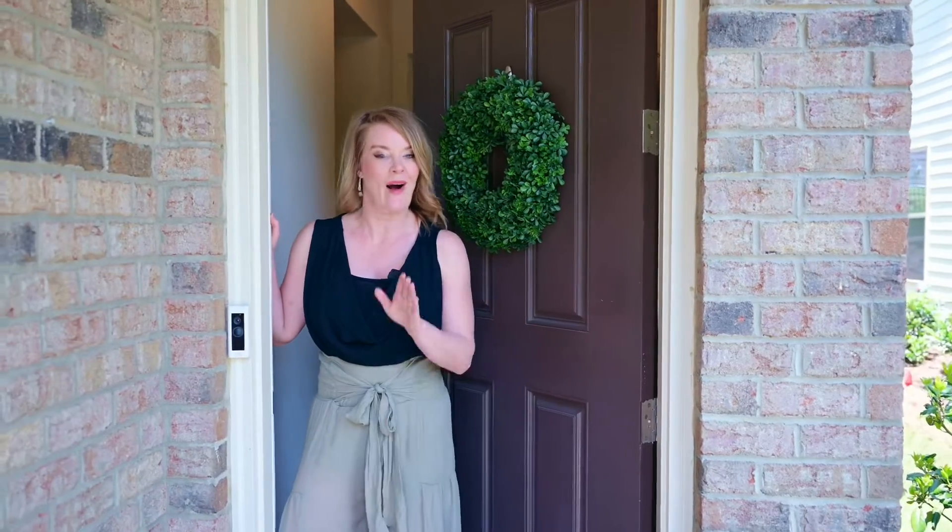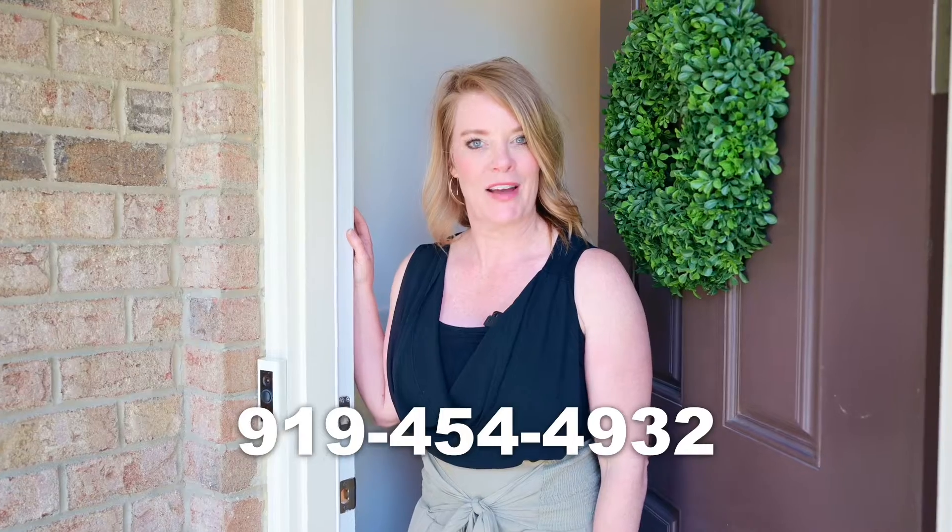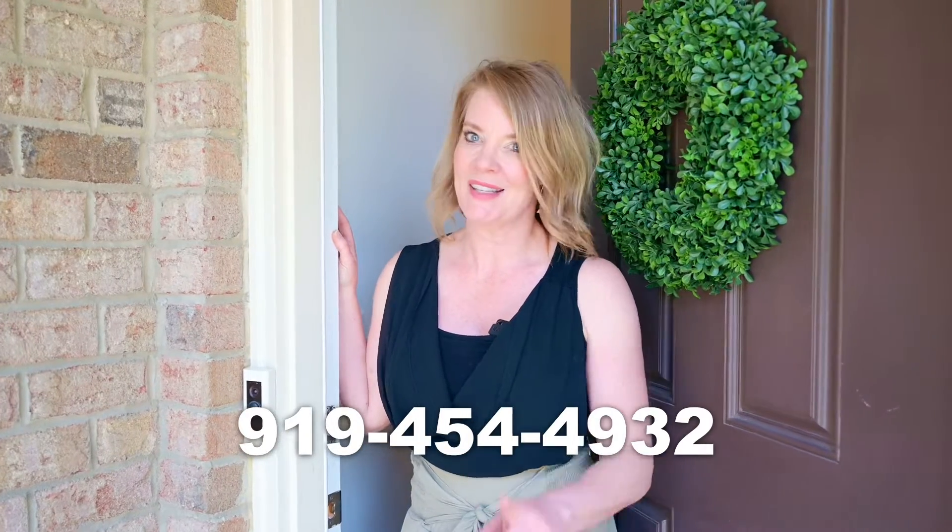Well, you better hurry and come check this one out. I'll be here on Saturday for an open house, or feel free to give me a call to set up your private showings. Liana Weiss with Weiss Choice Realty at 919-454-4932. See you soon.